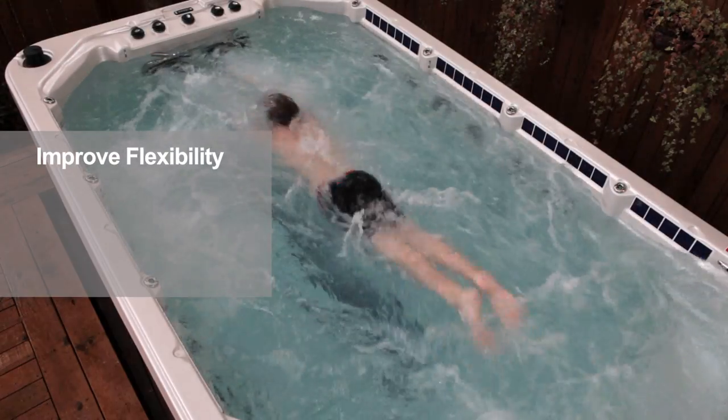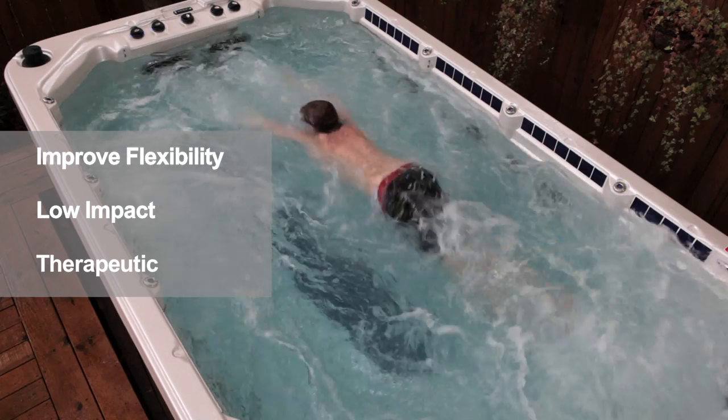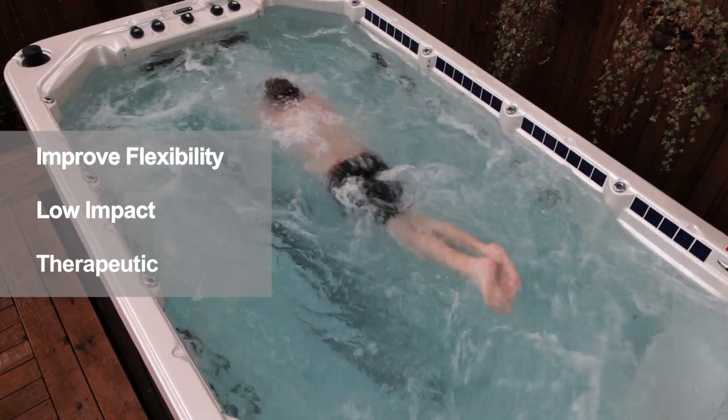Swimming offers one of the best therapeutic exercises for those afflicted with arthritis, stiff joints, and other muscle-related aches and pains.